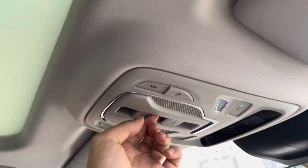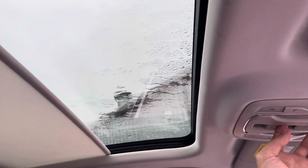And if you look just above your head, you do have access to a panoramic glass sunroof to really enjoy those blue skies in the summer.